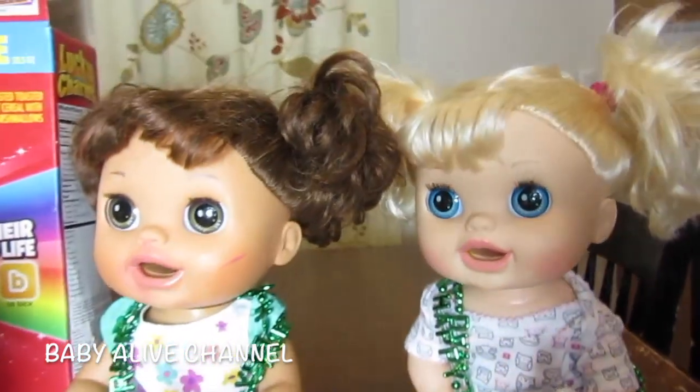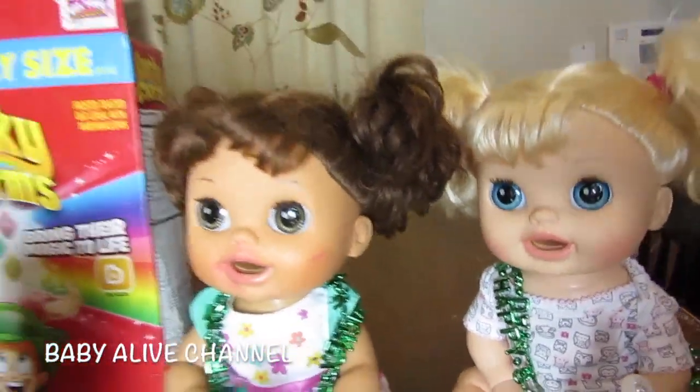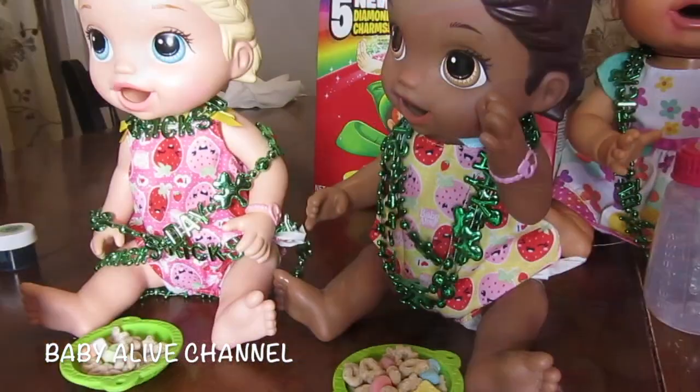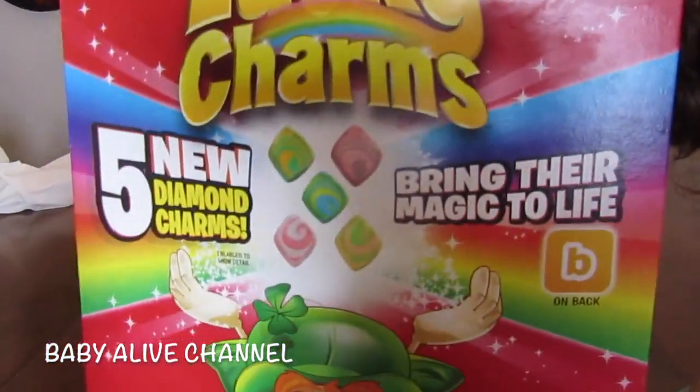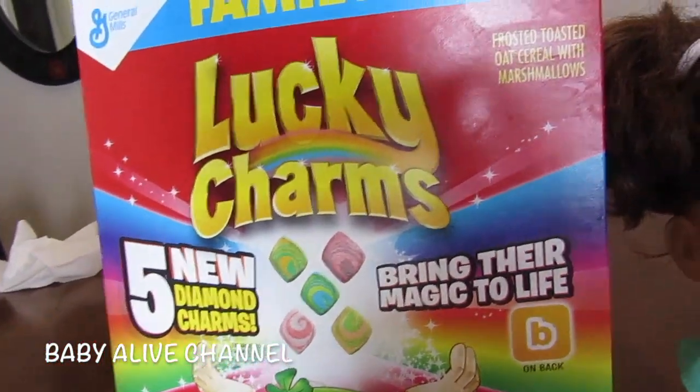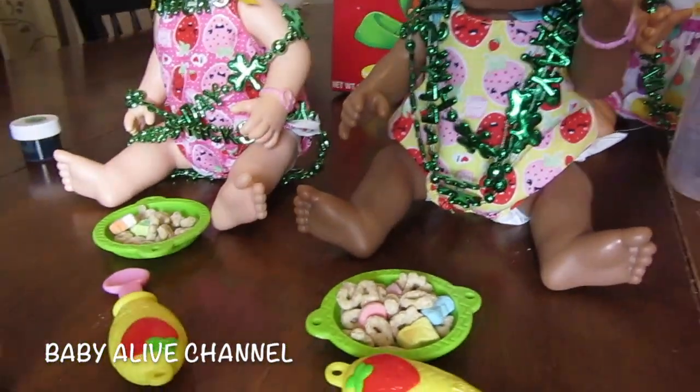We also have both of our Real Surprises dolls and I'll show you what we're going to do with them in just a minute. But first, guess what? Today is St. Patrick's Day! And what better thing than to have Lucky Charms! So we are going to feed our Snackin' Lily's Lucky Charms.